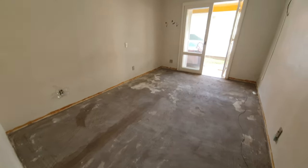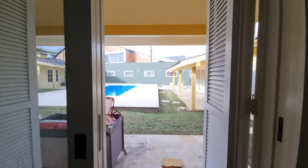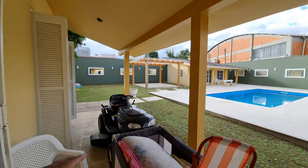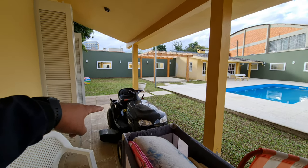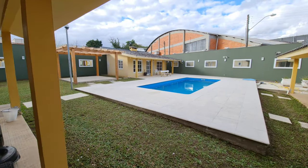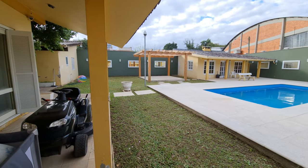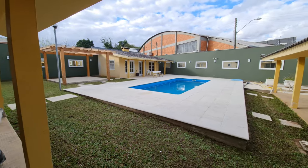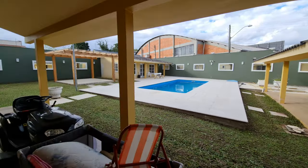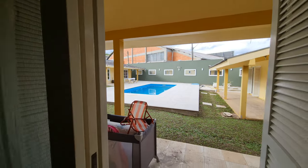Aqui o outro dormitório, bem espaçoso. Aqui está prontinho o contrapiso — é só vir colar o porcelanato, você já economiza na mão de obra. Aqui a gente tem mais um trator para você negociar com o proprietário — ele não vende o trator, mas olha, você pode fazer uma proposta. Não precisa de um trator para cortar essa grama, mas se você quiser cortar grama dirigindo, está aí a opção.